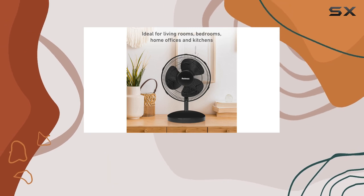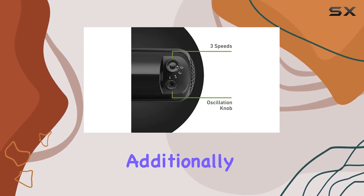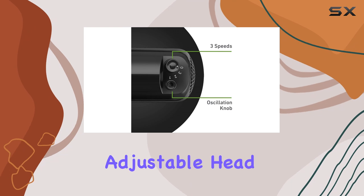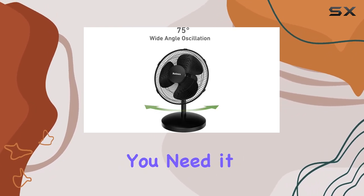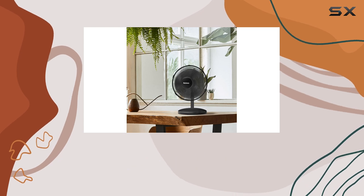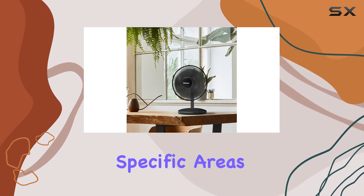Additionally, the 15-degree adjustable head tilt allows you to direct the airflow precisely where you need it most, making it ideal for personal cooling or targeting specific areas in a room.